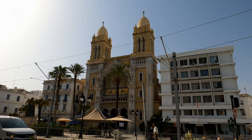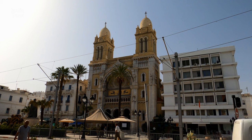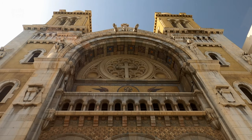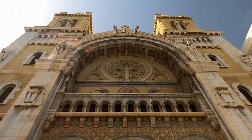It was named after St. Vincent de Paul, a priest in the region who was sold as a slave and fought slavery after he was liberated. The façade is decorated by a golden mosaic of Jesus and two trumpet-playing angels.